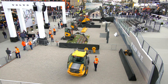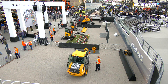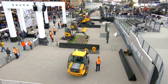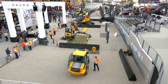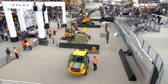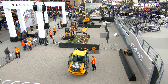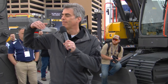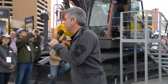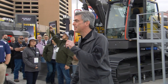Welcome to Volvo Construction Equipment here on day one of ConExpo 2023. My name is Andy Sachs. I just wanted to let you know that we will start the unveiling for the EC500 in just a moment. If you'd like to get up close for the unveiling, we invite you to walk on up and keep yourselves in the aisle and not on the gravel, please. We'll get started in just a moment.